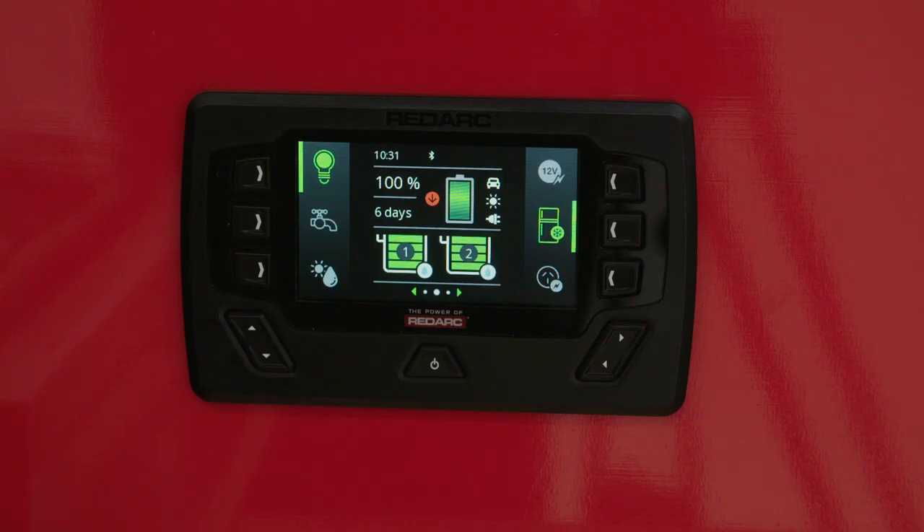G'day, Stewie from Redarc here. I'm going to tell you all about Redarc's latest innovation that puts information and control of your camper trailer all in the palm of your hand. This is the new Redvision, and it brings a whole new level of automation to the camper trailer industry.